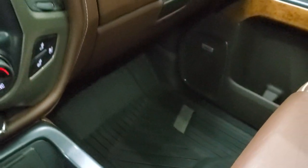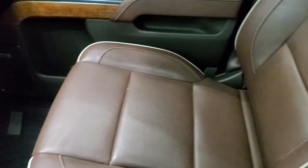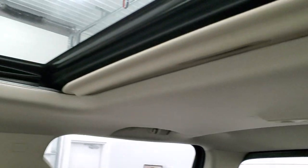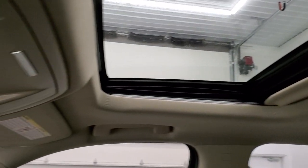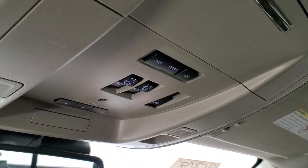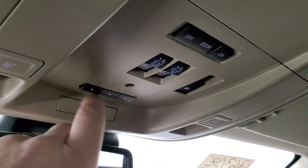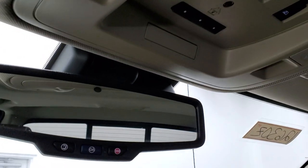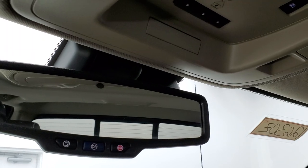The passenger side floor mat and seat are in excellent condition — I didn't see any rips or tears on there. It smells very clean inside this truck, and the headliner is in really nice shape. This one does have the power sunroof, map lights, and power side rear window buttons. There are HomeLink buttons for your garage door, security systems, and lighting systems, plus OnStar and SOS buttons in the rear view mirror.